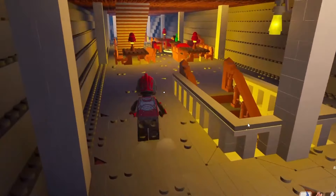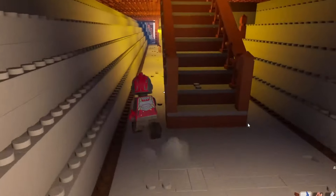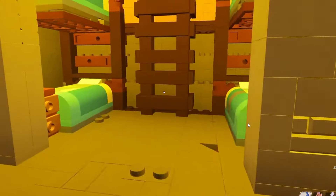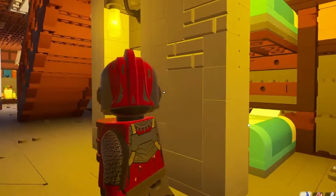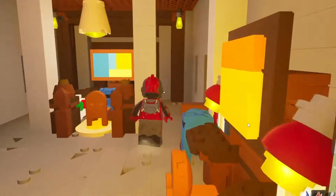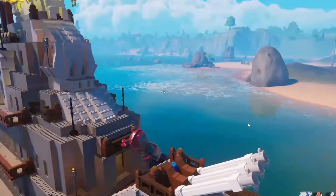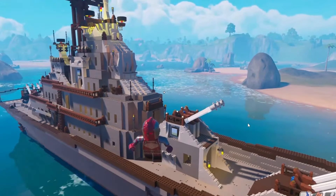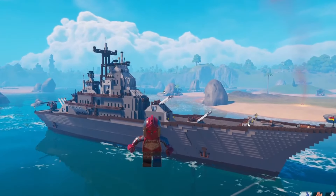LEGO Fortnite is so underrated. I really hope it gets some love in the near future because right now there's not a lot to do except build, so if you're not a builder there's really not much to do. But this is definitely a builder's paradise — everyone has done some amazing things. You can send me your creations on Twitter, and maybe I'll try building something of my own. Thank you so much for watching — hit the like button, subscribe if you're new, and I'll see you in the next one.